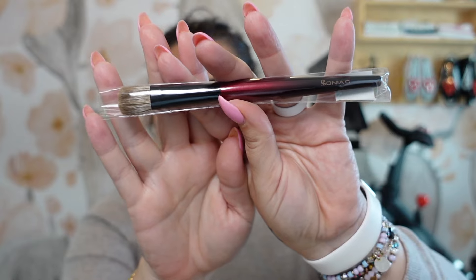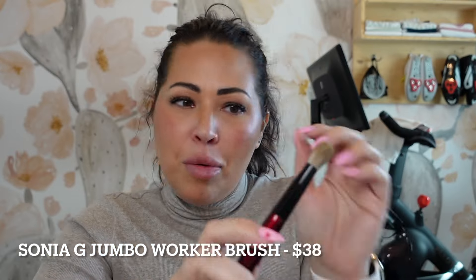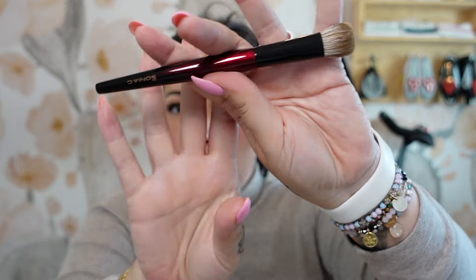I'm feeling like this is a very lucky bag! I also got a Sonia G brush — this is the Sonia G Jumbo Worker brush. I don't think I have the Jumbo Worker; I have the Jumbo Base. I love Sonia G brushes, though I get scared to use them because I don't want to ruin them. This is $38 for the Fusion Eye Jumbo Worker — very happy to get one of these in my bag.